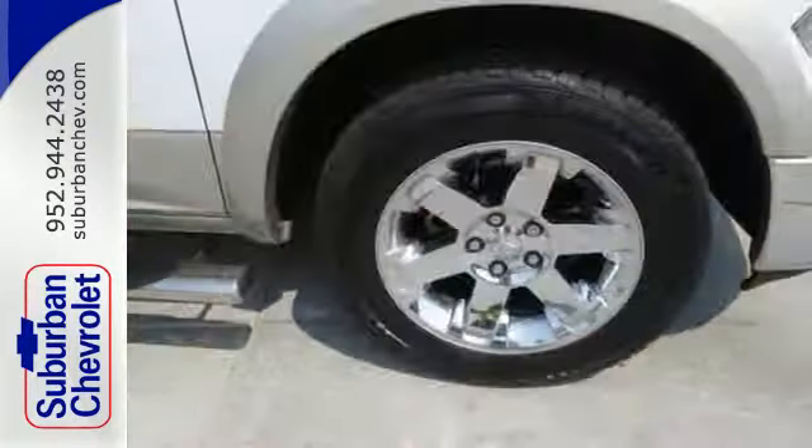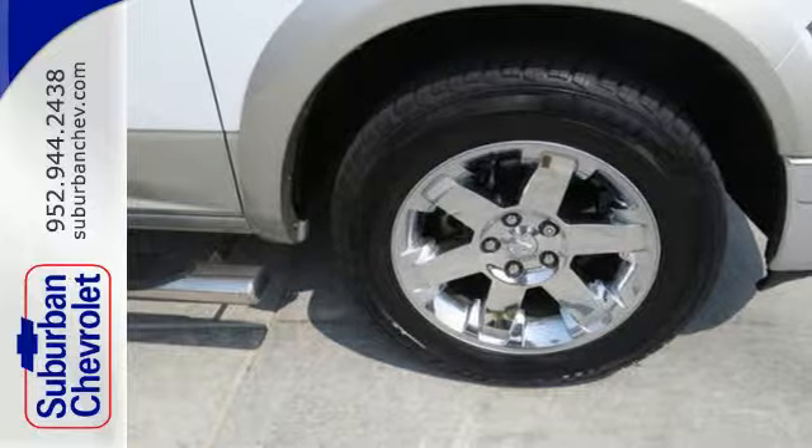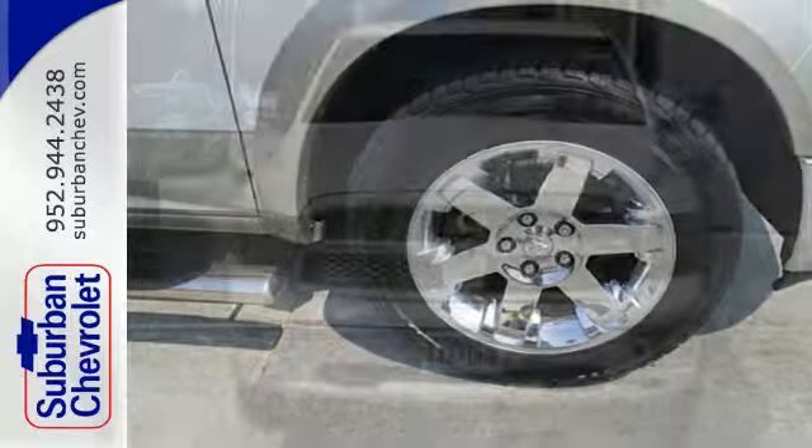This rock-solid Ram 1500 is durable and rugged, yet smooth and comfortable, and handles like a dream.